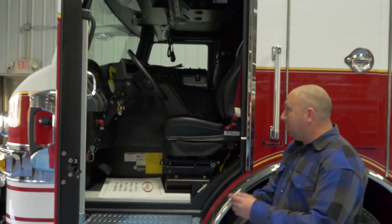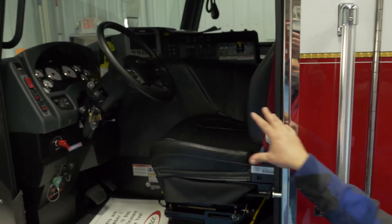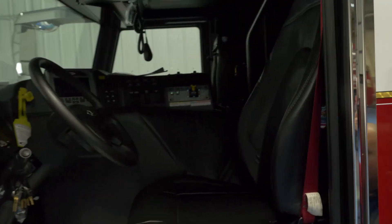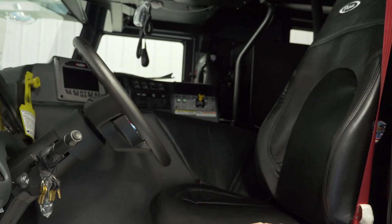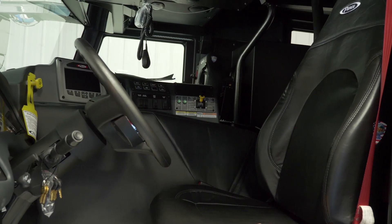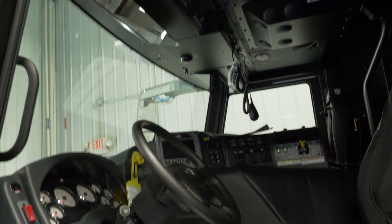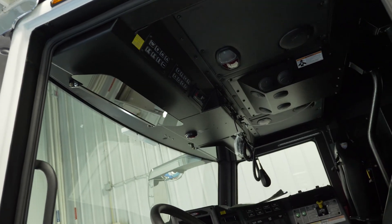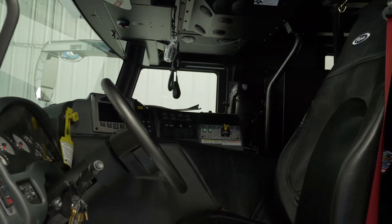In the front interior, we tried to upgrade the seats and the interior. We did a better package on the defrost, the heater, and climate control. Some of the trucks we have now have a hard time in Oklahoma with conditions changing 30 degrees in a day, so it's nice to be able to set the temperature and make sure the truck is comfortable for our crews.